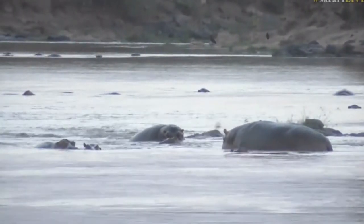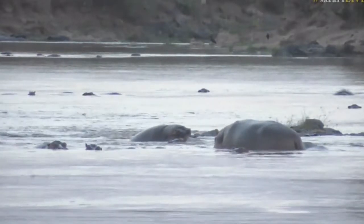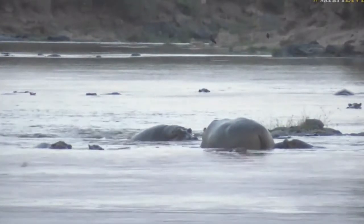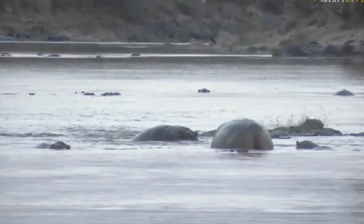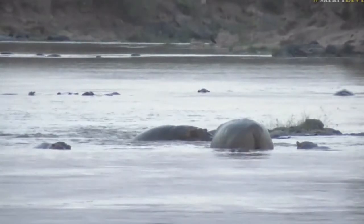They have an entire skull and musculature developed around being able to hook those massively curved bottom incisors up into an enemy. It's not uncommon to see hippos with massive cut marks on their sides, flanks, and backs.